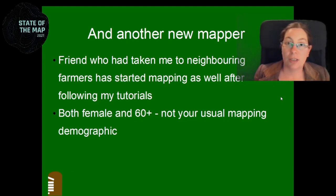The first friend who had gone around with me to her neighbors started watching the YouTube videos as well. She taught herself how to map and has been going around with field papers collecting field names too. Both of them are female, and both are over 60 — so they're definitely not your usual mapping demographic. It's very rare that people — especially women — start when they're retired to map and teach themselves something like that.